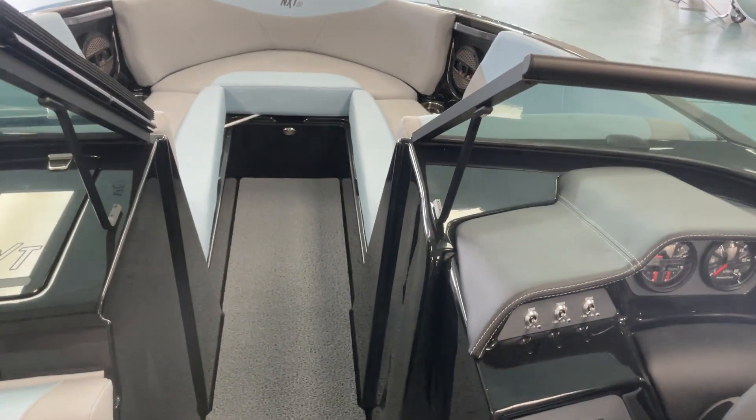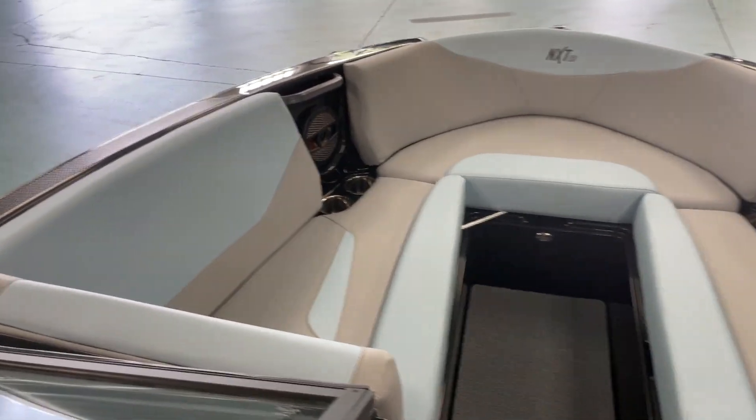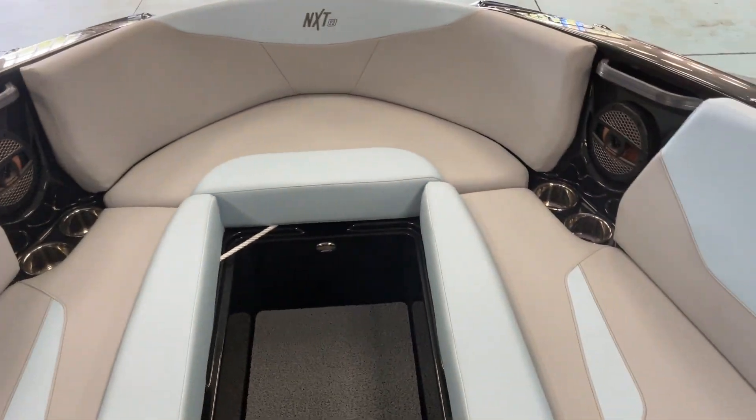23-foot NXT. Nice big long bow, plenty of room, nice leg room. It's got the speakers and the cup holders up front.